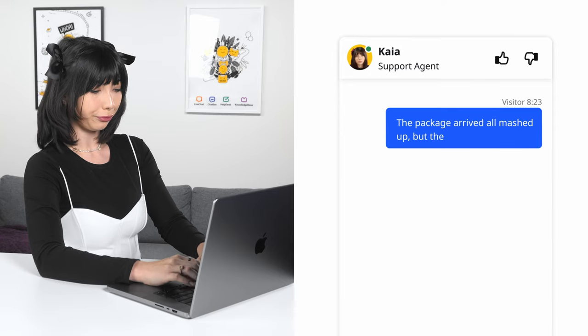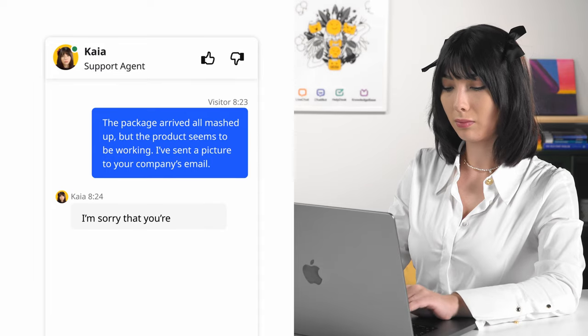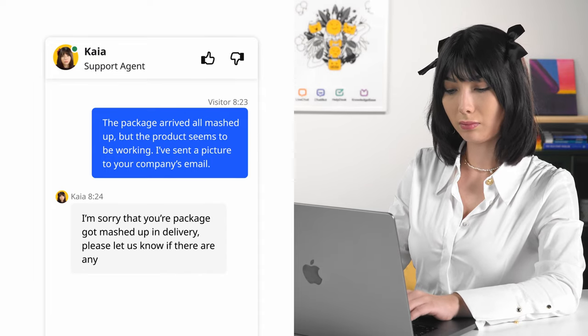With this comes what I call the hunting technique — being able to look through the looking glass of what the customer is saying to find what they actually mean. For example: 'The package arrived all mashed up, but the product seems to be working. I've sent a picture to your company's email.' We know it's not your company's fault the package got mashed up in delivery. However, they aren't telling you this just to hear 'I'm sorry that your package got mashed up.' They are upset that the package didn't arrive fully intact. You've got to understand what they actually mean, what they want by saying this, and what they are hoping to receive.